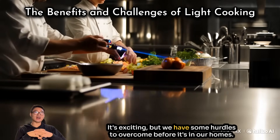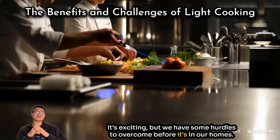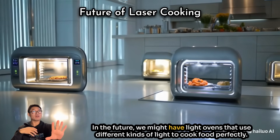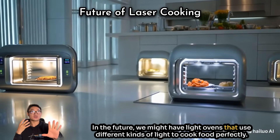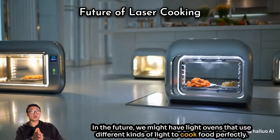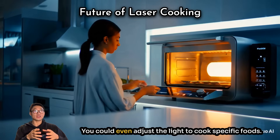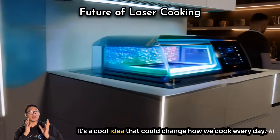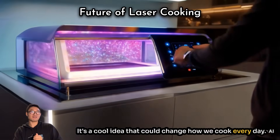There are also challenges — the technology needs to be safe for home kitchens and it's still in development. In the future, we might have light ovens that use different kinds of light to cook food perfectly, and you could even adjust the light to cook specific foods. It's a cool idea that could change how we cook every day.